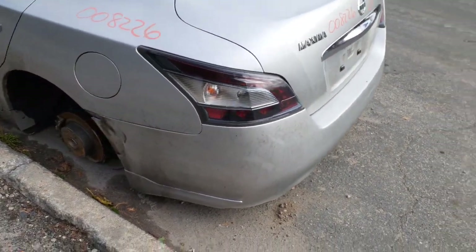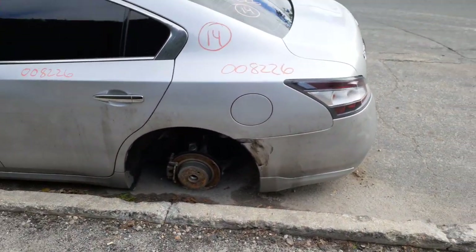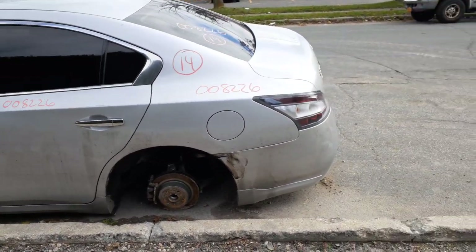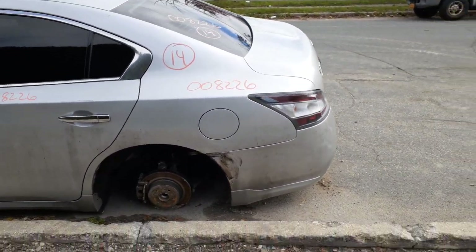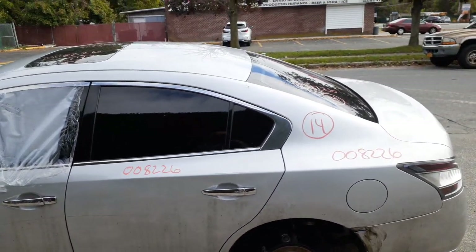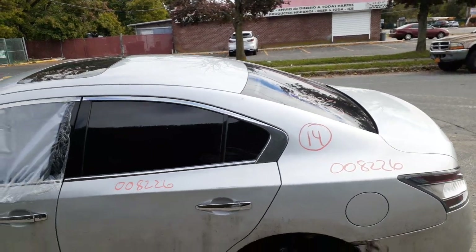Got the left rear taillight and the left rear quarter. The rear bumper cover is no good, but you do have a reinforcement. Left rear door has power window and power locks, privacy tinted glass. Back glass has aftermarket tint.